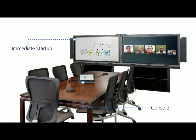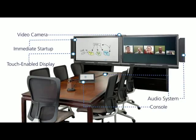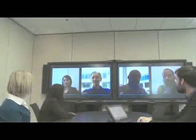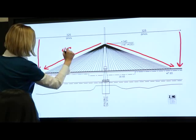The Smart Room System for Microsoft Link creates a new standard of productivity for meetings, by enabling more efficient meetings, helping everyone to fully participate in them, and making interacting with content a natural experience.